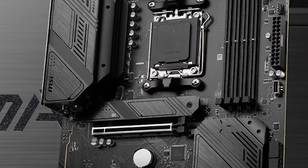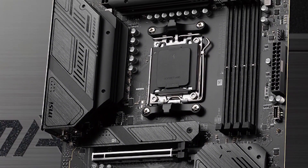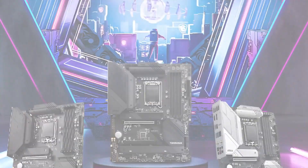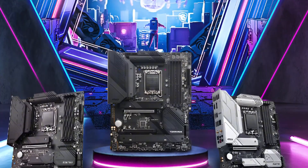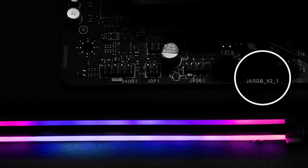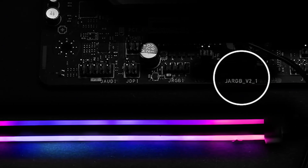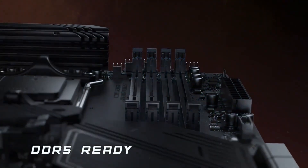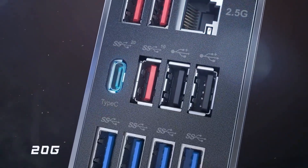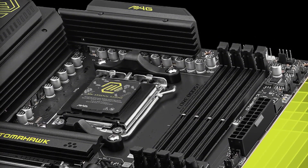Integrated graphics, when supported by the CPU, include HDMI 2.1 for 4K at 60Hz and DisplayPort 1.4 for up to 8K at 60Hz, ideal for high-end displays. Expansion is handled via two PCIe x16 and one PCIe x1 slots with Gen 4.0 and 3.0 support and bandwidth depending on the processor. For storage, the B650 offers three PCIe 4.0x4 M.2 slots, including 2.2110 support, and six SATA 6Gbps ports with RAID options for both SATA and NVMe.